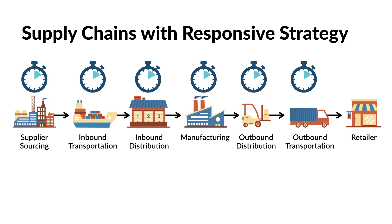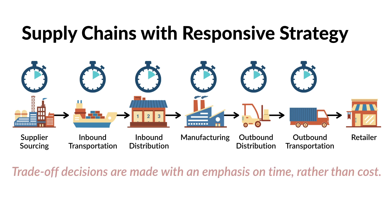With a responsive supply chain strategy, trade-off decisions are made with an emphasis on time rather than cost. Therefore, each functional area is constantly looking to improve processes, drive down cycle times, and collectively reduce overall finished goods lead times.